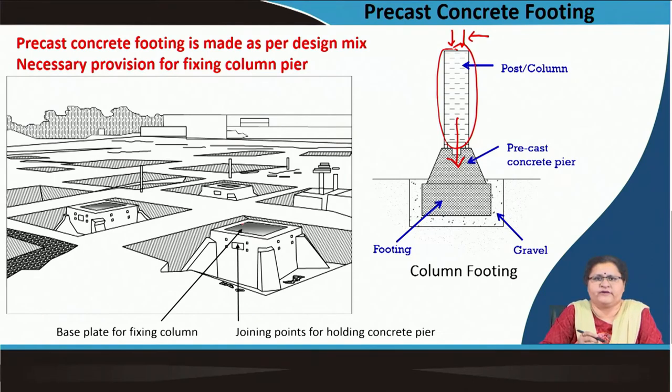So if you design this, you can make a foundation which will take the load transferred to it through the column. This column-to-foundation joint is through this base plate, where a number of screws, nuts and bolts, groutings, etc. are done to hold this column in position.